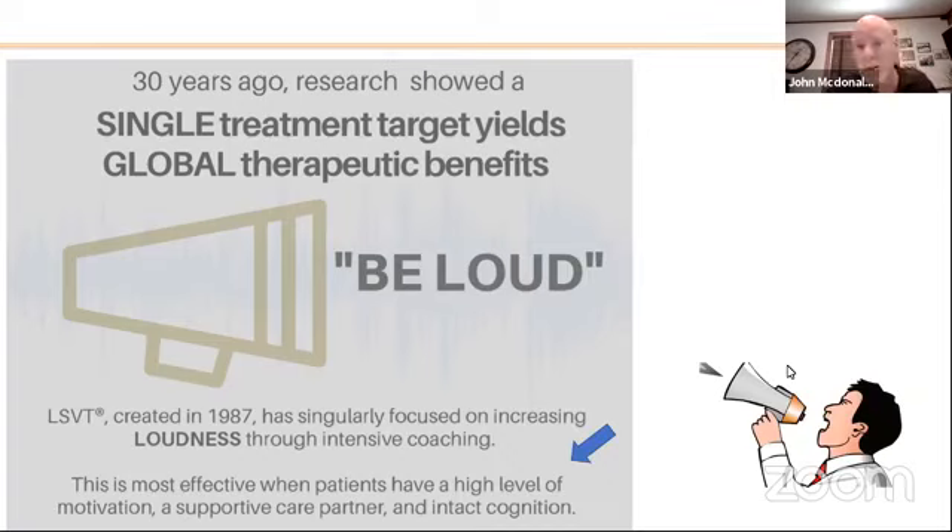LSVT does have some drawbacks, because it's generally most effective when patients are highly motivated. This therapy requires you to go four times a week for an hour for four straight weeks, and then you have a lifetime of at-home exercises to maintain the benefit. It works very well when you have a very engaged and supportive care partner, and also an intact level of cognition. As we know with Parkinson's disease, cognition can become an issue in the later stages. So LSVT is an incredibly important contribution to the field, but now we're going to talk about another device that will give the same benefits in a manner that many patients find a lot easier to comply with.